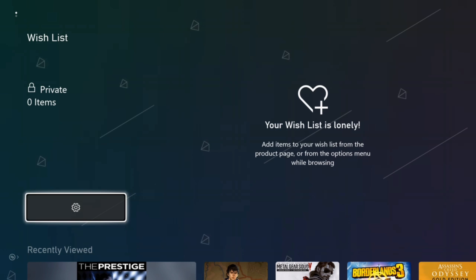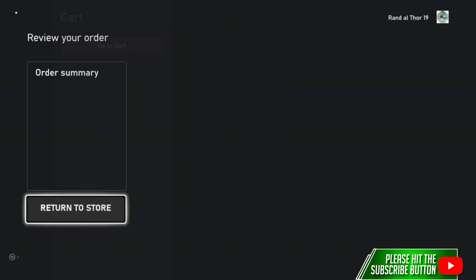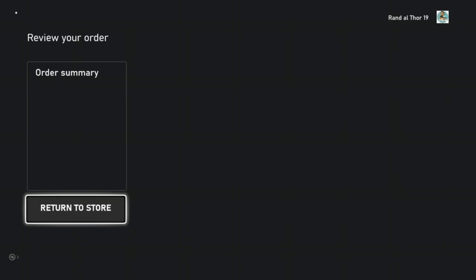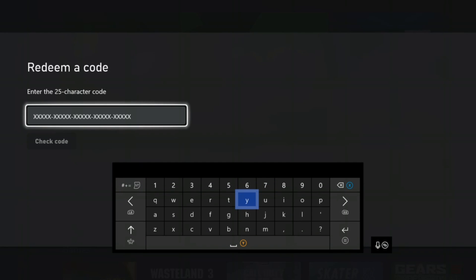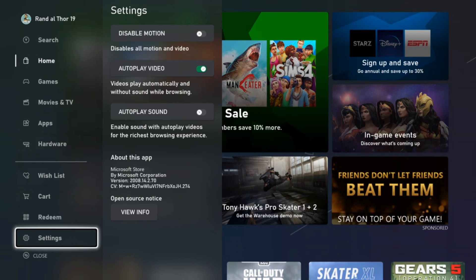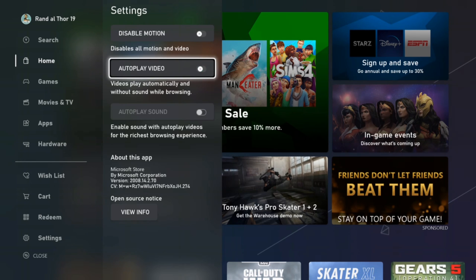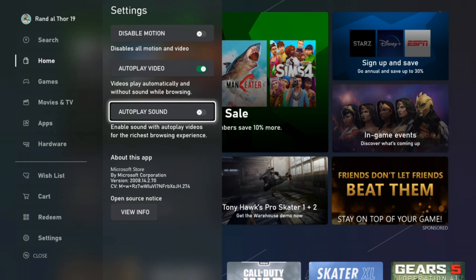We have the wish list — right now I have nothing there, but as I go through individual games we'll add stuff to it. We also have a cart on the bottom left. There's a redeem button if you want to redeem a code. Under settings you can disable motion for video, toggle autoplay video on or off — it's on by default — and autoplay sound, which is off by default. When trailers show up you'll hear the sound; I usually keep it off.